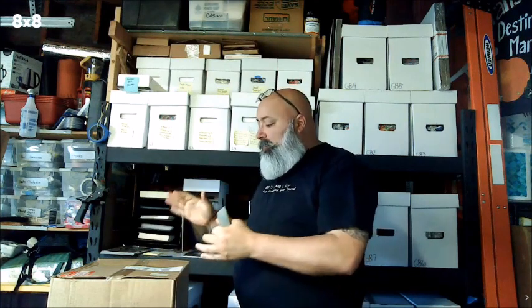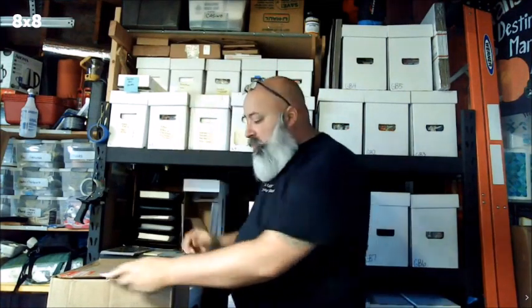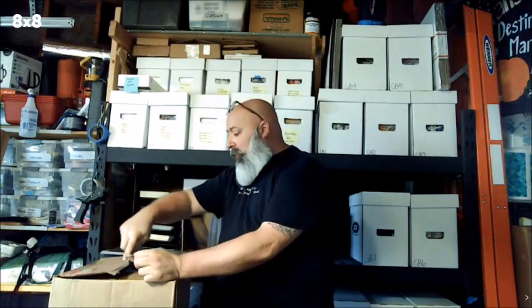Hey, Rob here again with another PGX unboxing. Posted my first video the other day — if you haven't seen it, go ahead and check it out, it was a 30-box run. At the time I mentioned I had some others out; sure enough, a new order came in. My other two outstanding orders came back from PGX. One came back a week early — only about four weeks — and the other was about a week late, so about six weeks all together. Still great turnaround time. This one is going to be some older books.